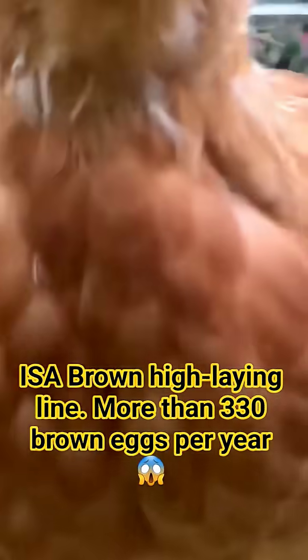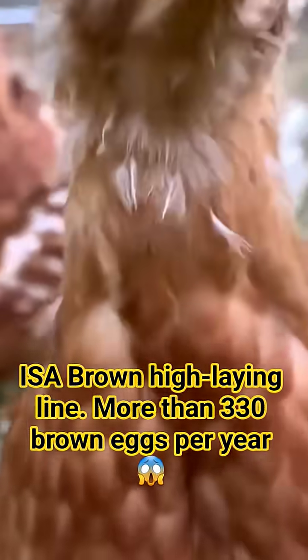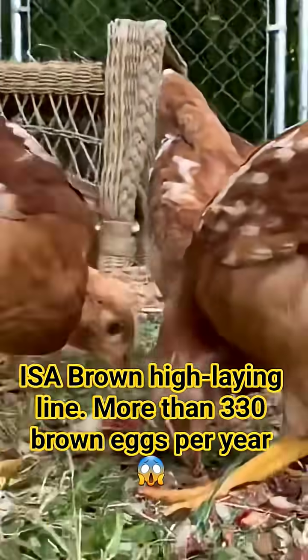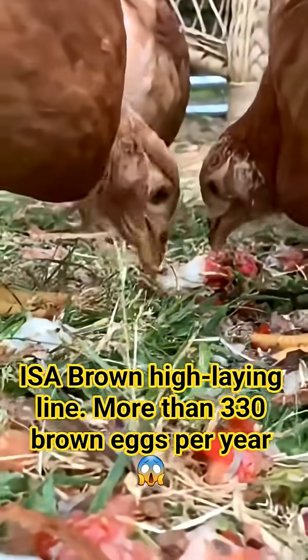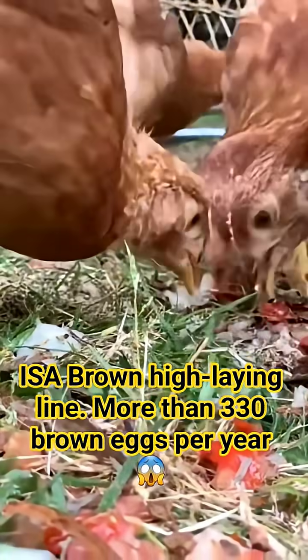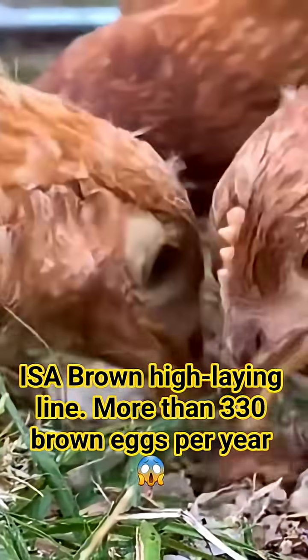The history of the Issa Brown hen begins in France in the 1970s. She was developed by the breeding group the Institute of Animal Selection — ISA — which gives her the initials. The primary goal was to create a commercial layer that was genetically superior in efficiency and could thrive in intensive production systems.